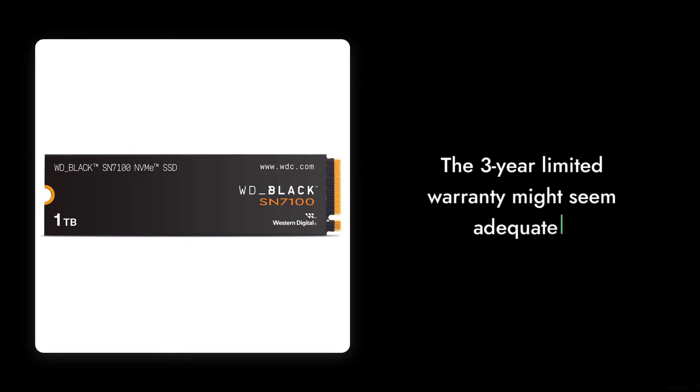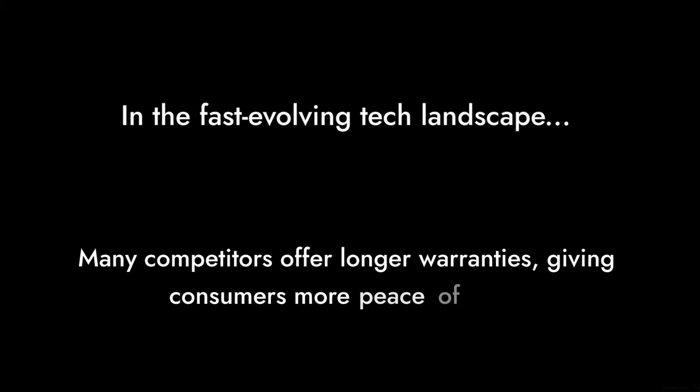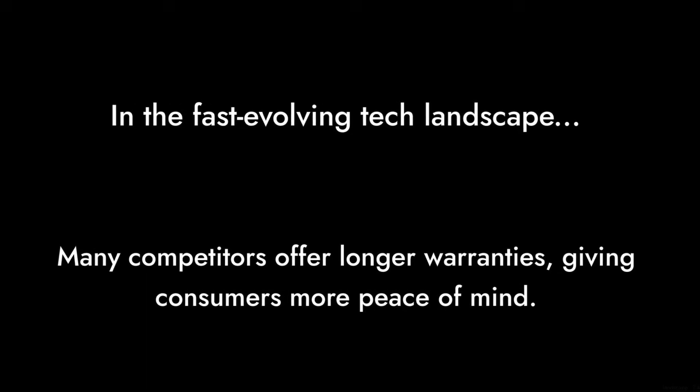Reason number 4: Warranty limitations. The 3-year limited warranty might seem adequate, but in the fast-evolving tech landscape, many competitors offer longer warranties, giving consumers more peace of mind.